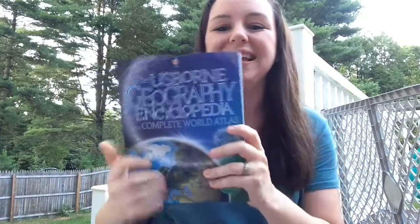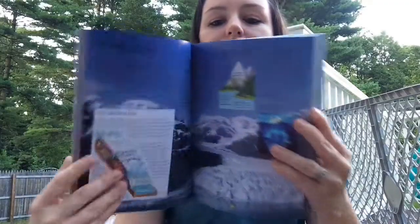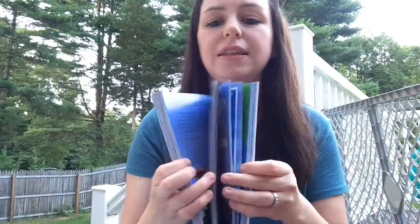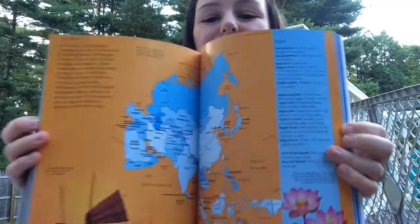Finally, we have our encyclopedias — people actually enjoy reading these! This one is Geography and it also has a world atlas in it. It's full of colorful pictures and great information — you could actually sit and read these, unlike those black-and-white encyclopedias we grew up with. We also have a World History one and a Science one. I hope you enjoyed that — if you have any questions, don't hesitate to ask!